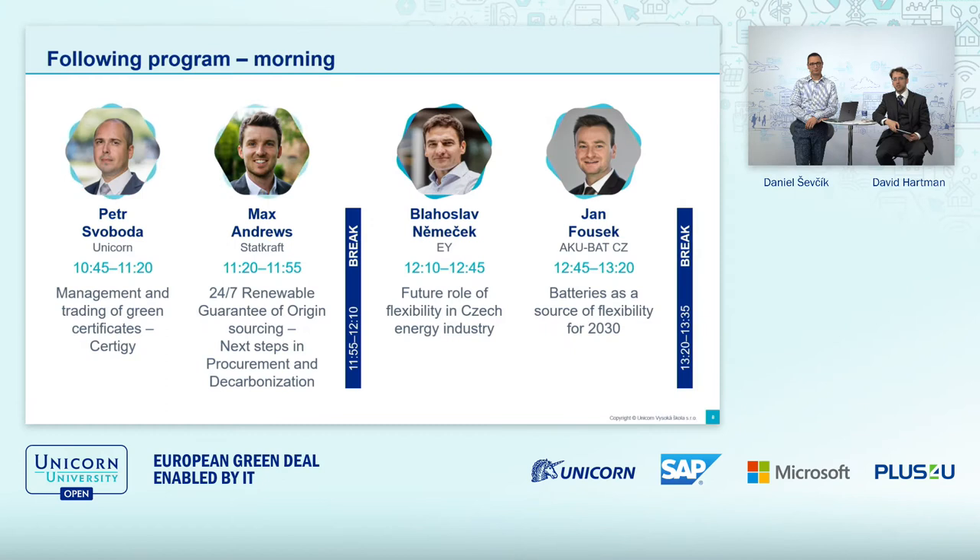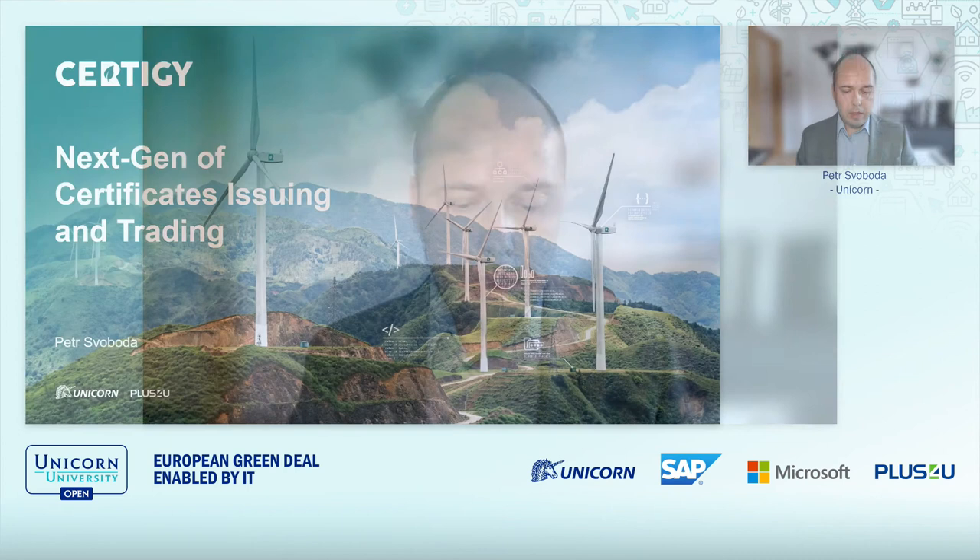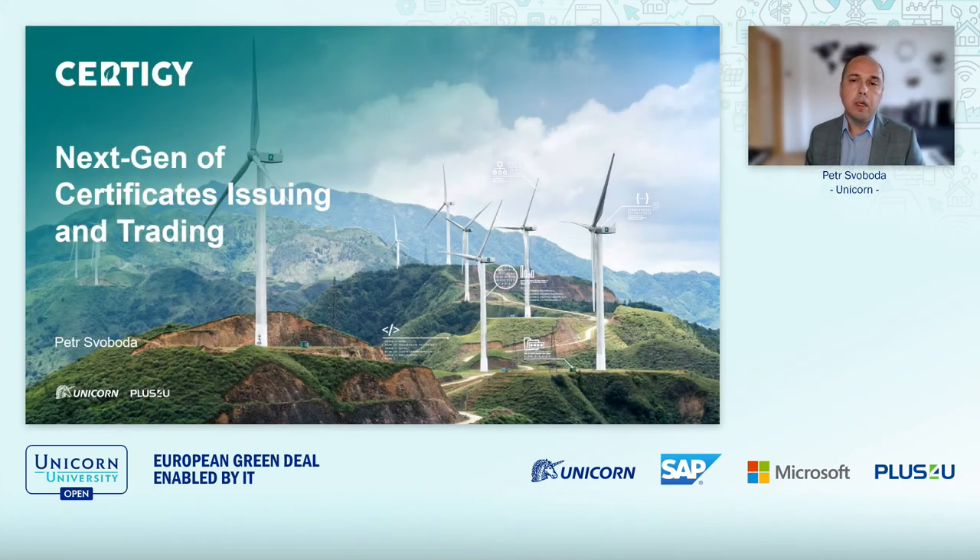Mr. Petr Svoboda from Unicorn. Let me talk about the challenges when thinking and creating the next generation of tools for certificate issuing and trading.